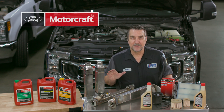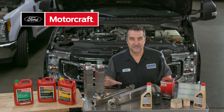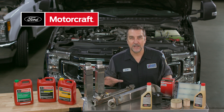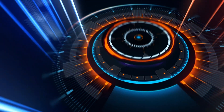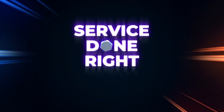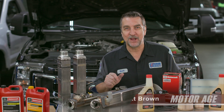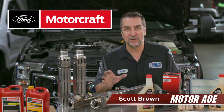Diesel engines today are quite sophisticated, with numerous control systems operating in concert, poised to optimize drivability and produce low emissions. Performing proper maintenance on these vehicles will go a long way towards helping provide trouble-free operation for your customers. Hi, this is Scott Brown, and welcome to a MotorAge Service Done Right segment, sponsored by Motorcraft.